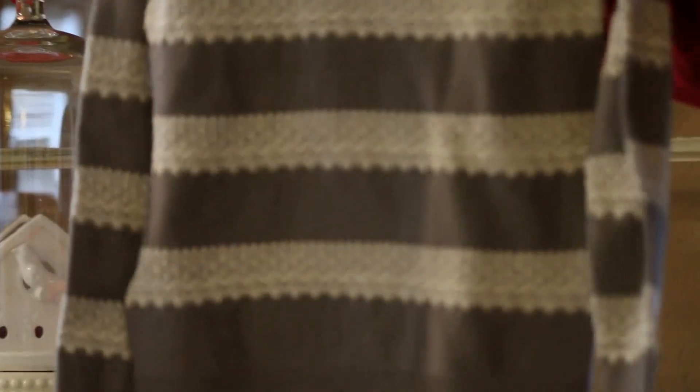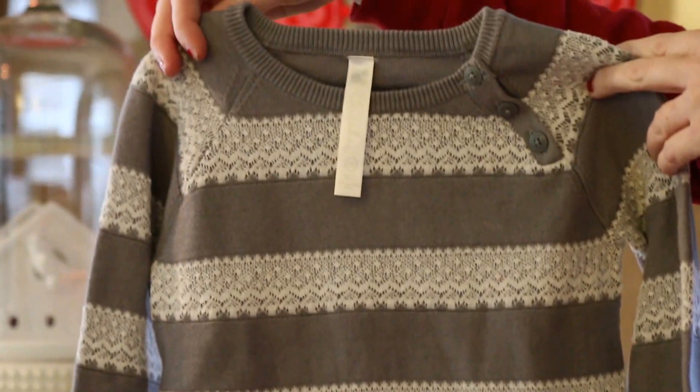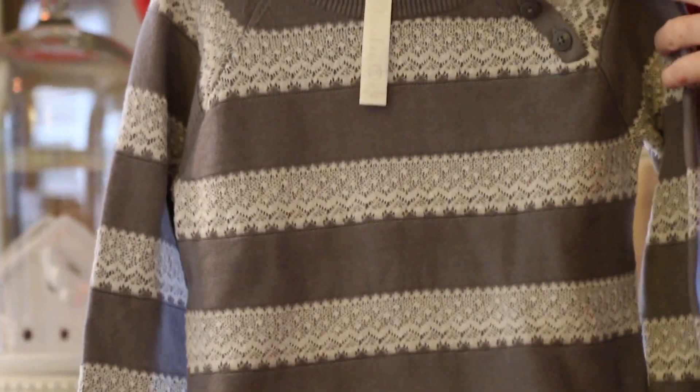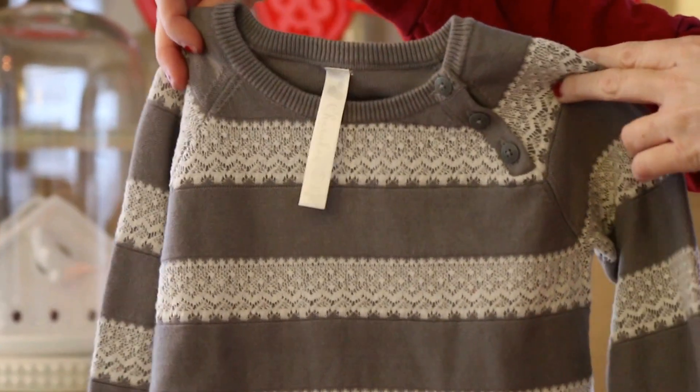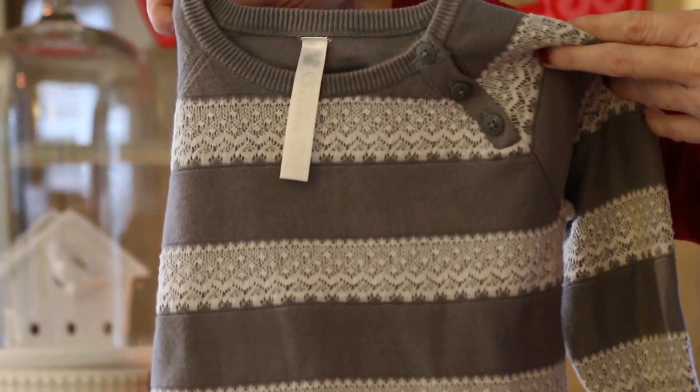I then picked up this sweater at Target. It has kind of a crochet lace overlay and little buttons at the top. I bought this in a larger size than she needs now, so this will be good for this coming fall 2014 or the winter.